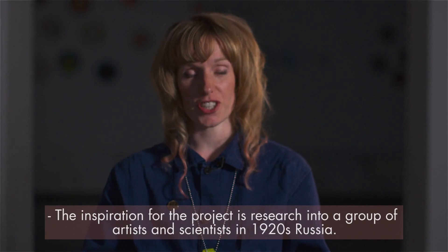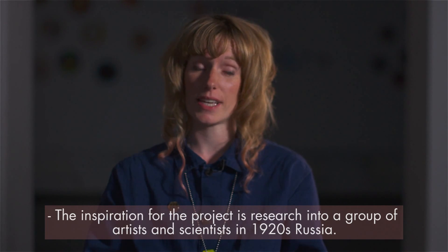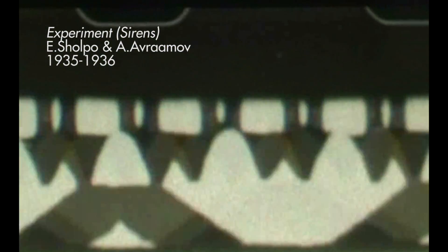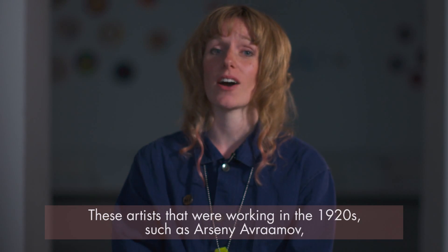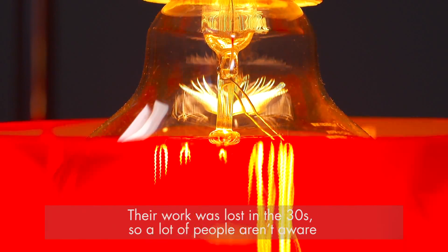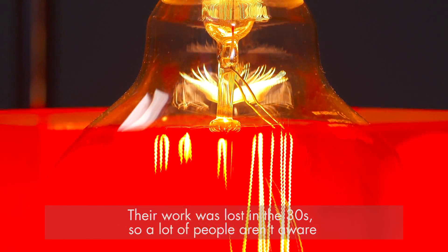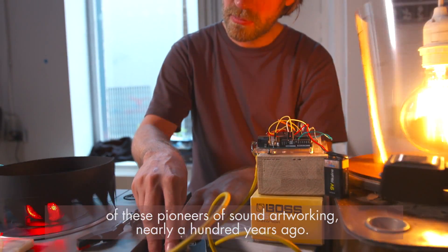The inspiration for the project is research into a group of artists and scientists in 1920s Russia. These artists working in the 1920s, such as Arseny Avramov, had their work lost in the 1930s, so a lot of people aren't aware of these pioneers of sound art working nearly 100 years ago.